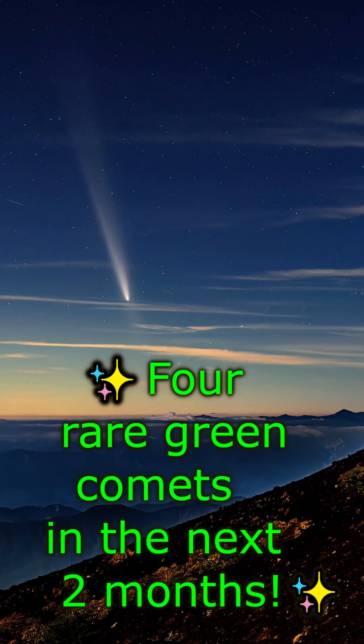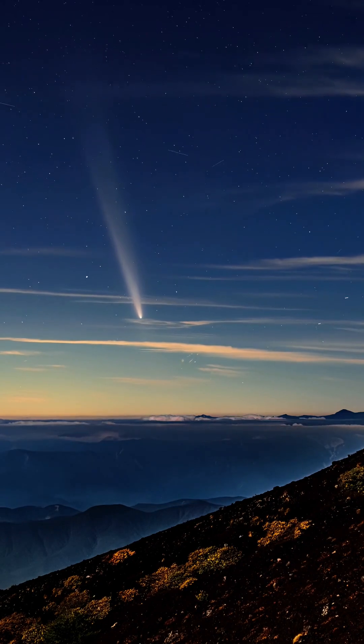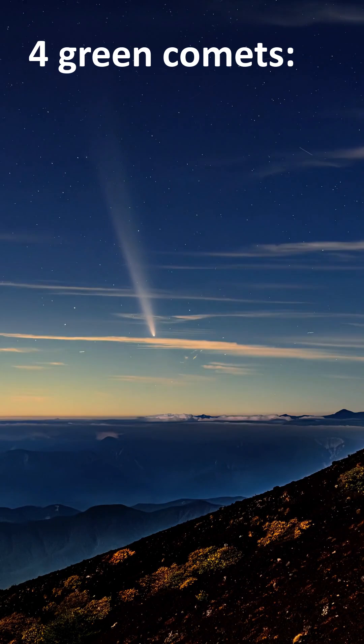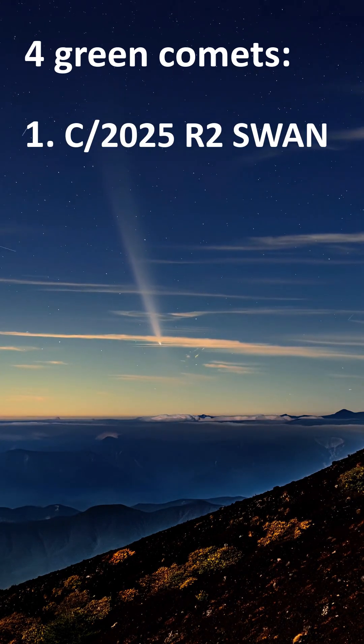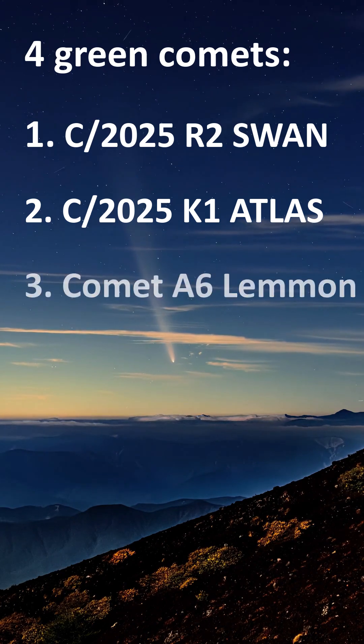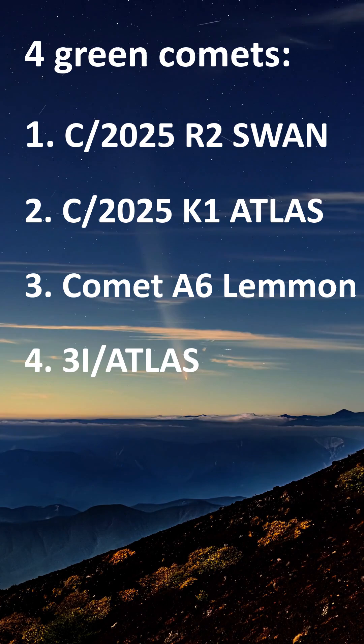You're about to see images of four stunning green comets that will soon light up our skies. Meet C-2025 R2 SWAN, C-2025 K1 ATLAS, Comet A6 LEMON, and the interstellar wanderer 3I ATLAS.